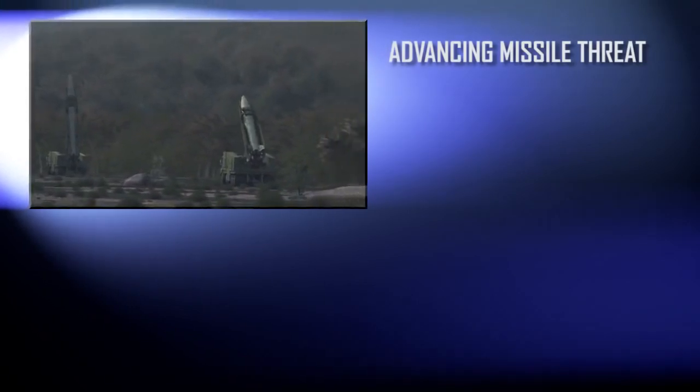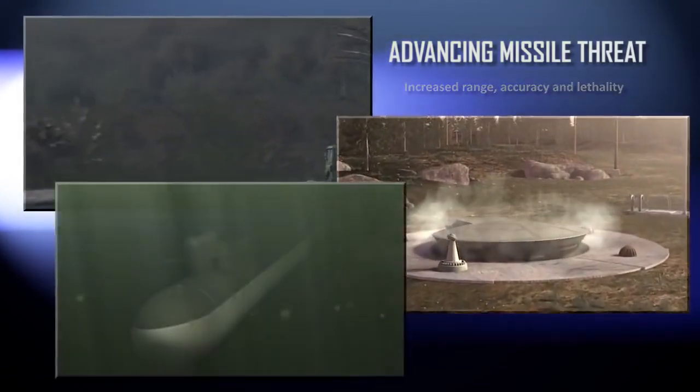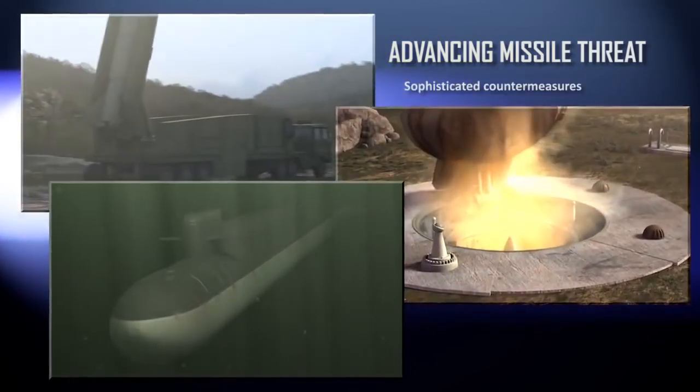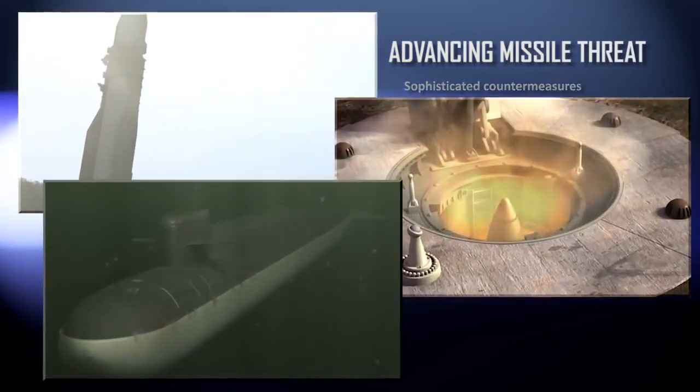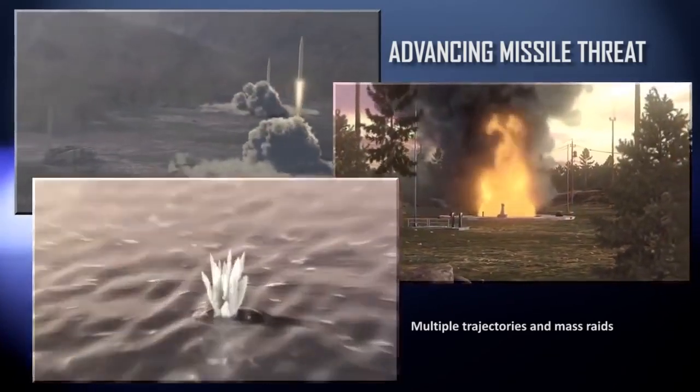The ballistic missile threat is real, complex and increasingly sophisticated. Meeting a threat requires a defensive capability that is equally sophisticated — a defense that can protect critical assets whenever and wherever they're threatened.